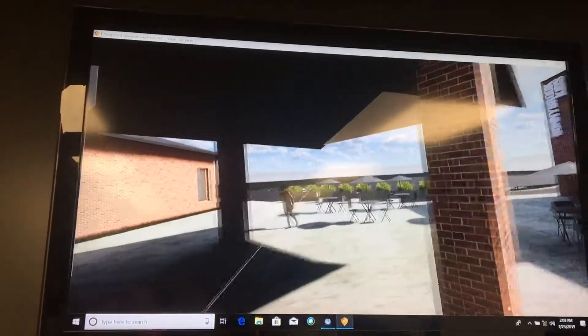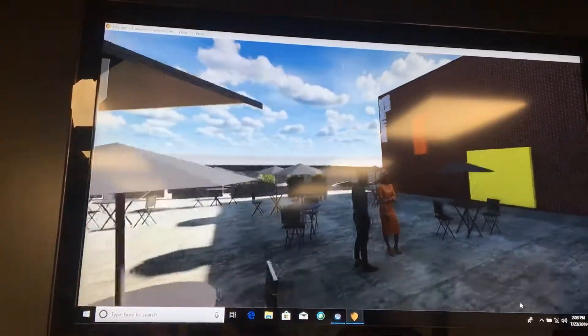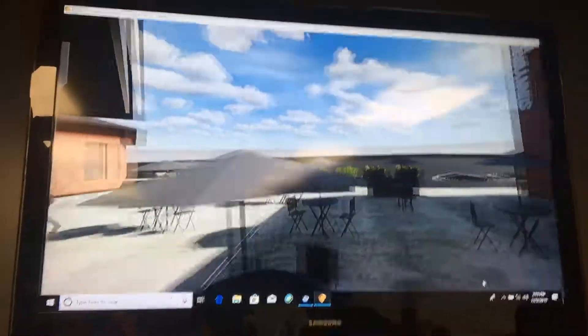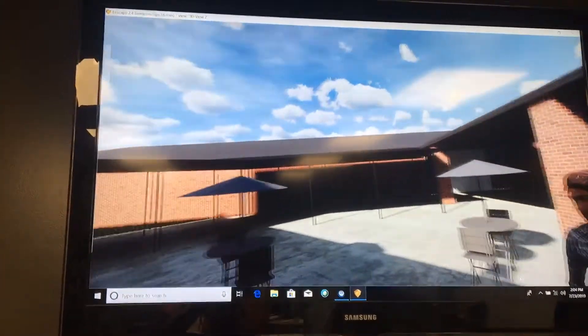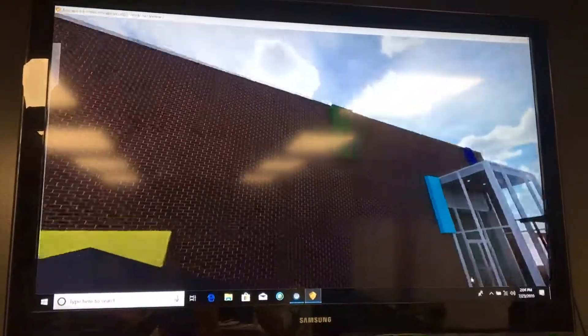That's looking out — that's cool — at the new area. You can turn around and see the covered area. Outside looking in at the new building and the new patio kind of area.